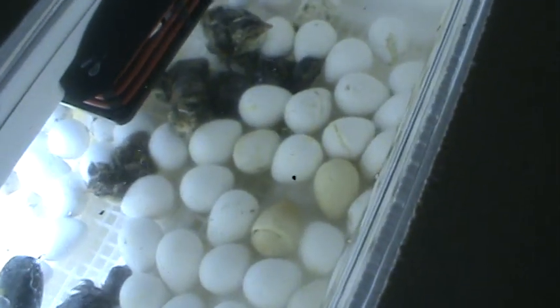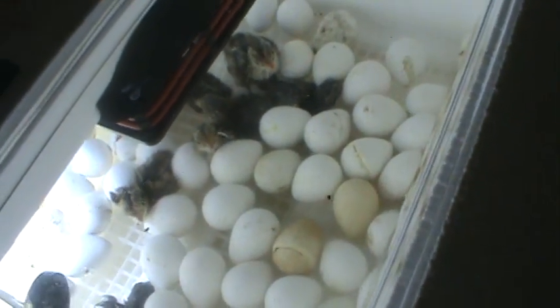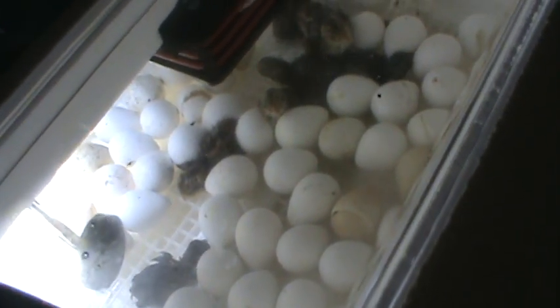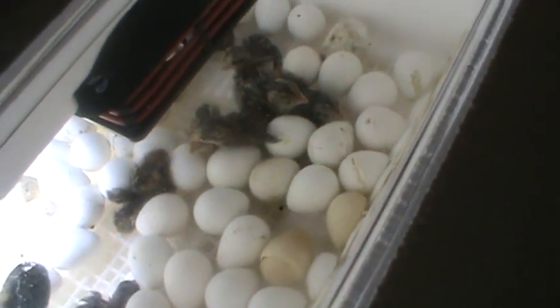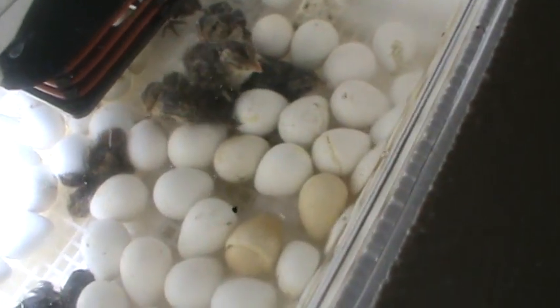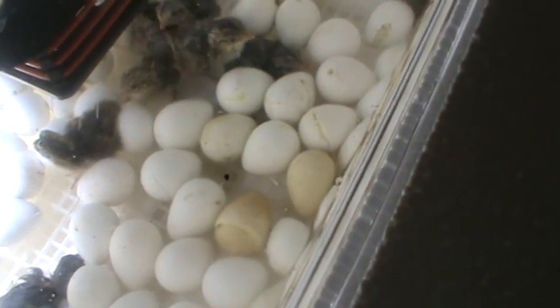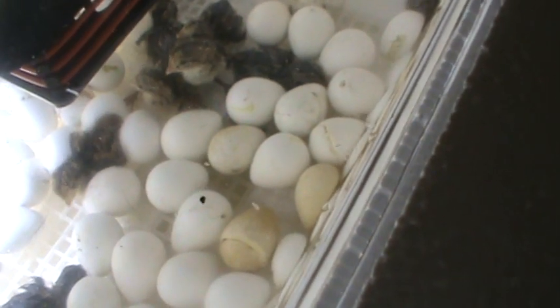Here are the chicks that have hatched today. The last time I counted there were, I believe, 13 in here. This was after I was able to start collecting like seven or eight eggs a day, and I was able to wait two or three days and put them all in the incubator at one time.